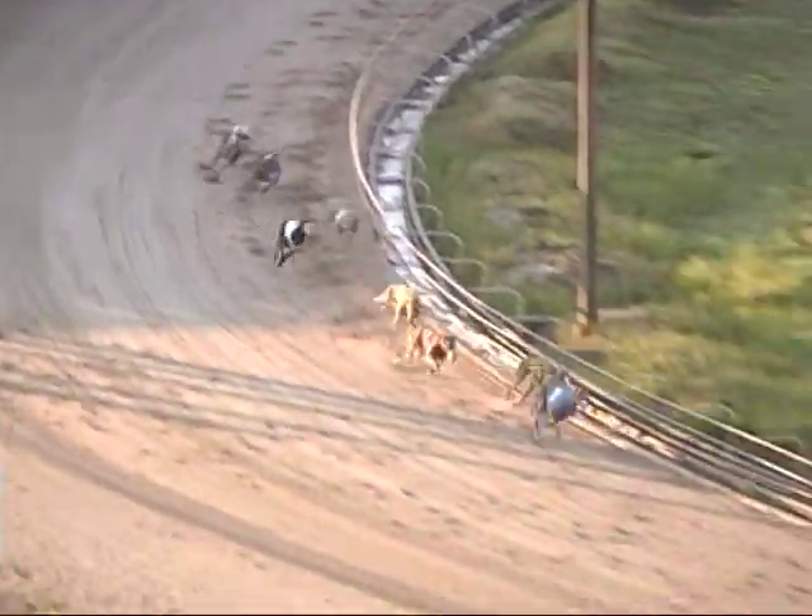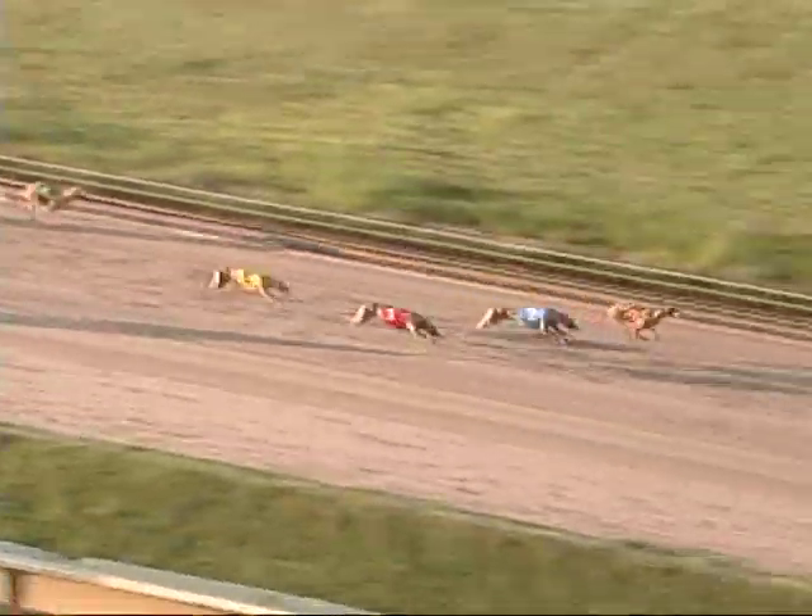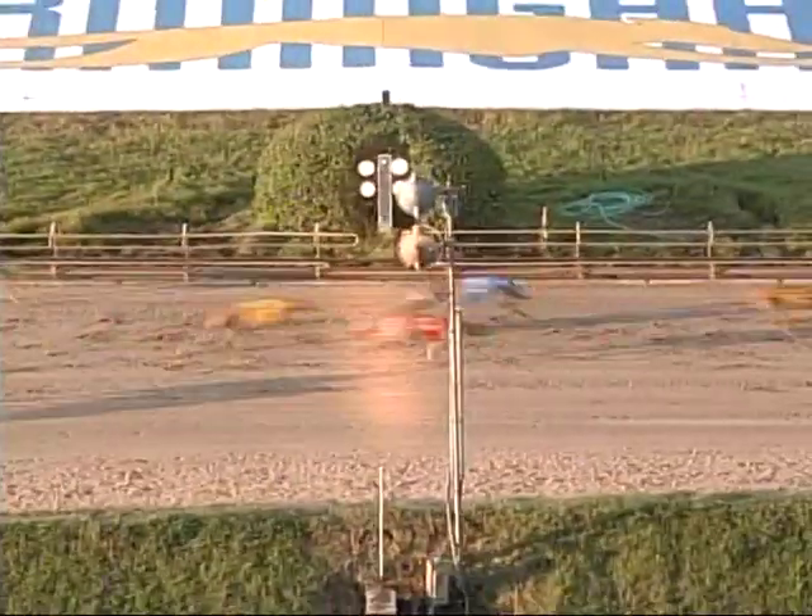Entering the final turn, number 2, Yomai Johnny U. holding on to that lead from the 8, 1, and 6. As they head down the home stretch, number 8 steals the lead from the 2. Entering the wire, it's going to be 8, 2, 1, and 6.